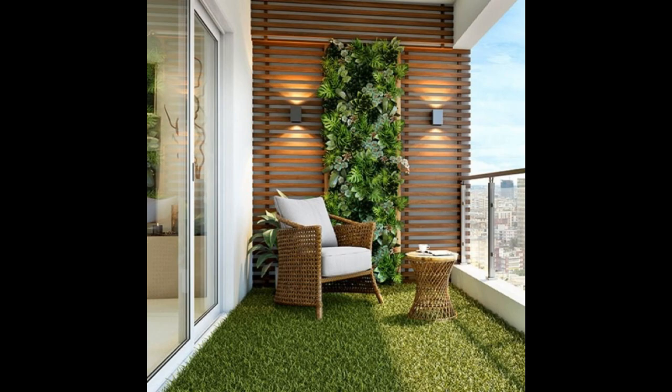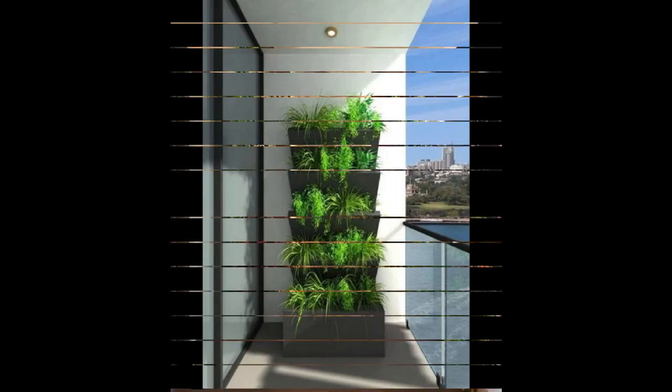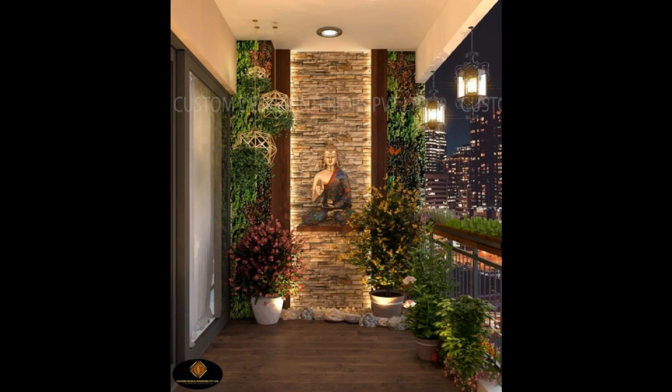Your balcony can be a space for relaxation and meditation. Place a Buddha statue in front of a waterfall feature and add some ambient lighting — your very own meditation and yoga spot is ready in no time.